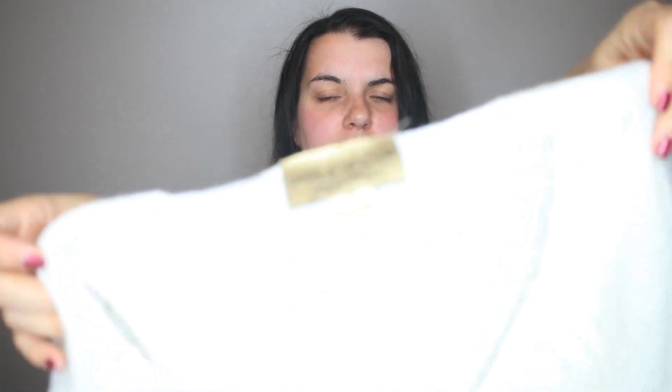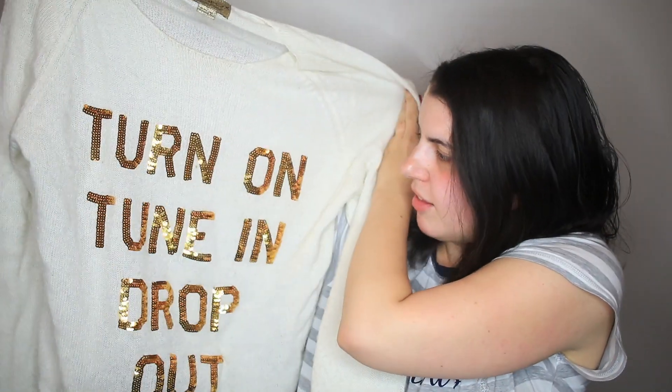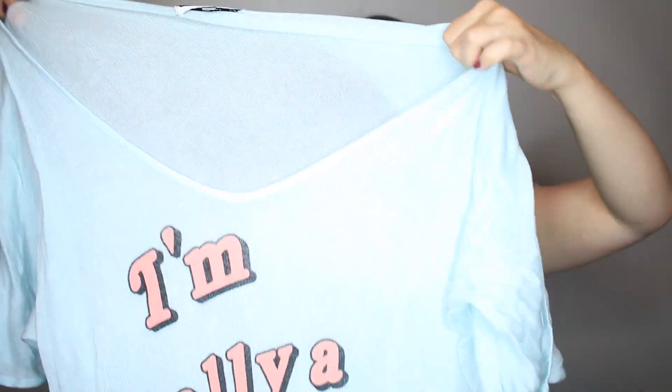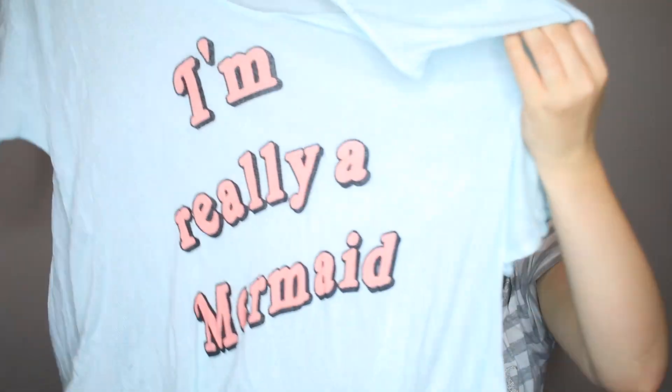I picked up two different Wild Fox pieces. The first is Wild Fox White Label — I don't really know if that makes it more or less expensive — but it says 'Turn on, tune in, drop out,' and it's all in sequins. Then I got one more Wild Fox.